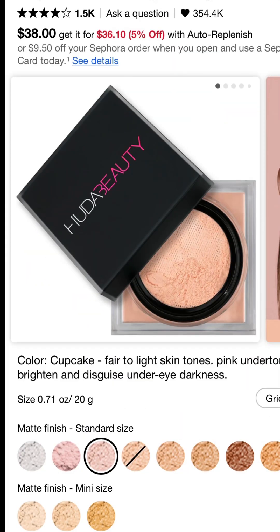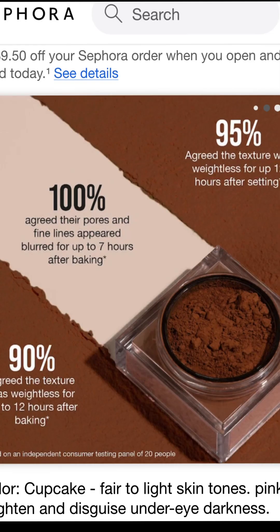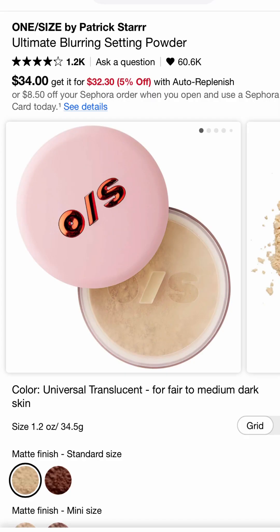When it comes to setting powders, I'm not a big powder gal, but there are a couple I use that work beautifully. They don't cake, they don't crease, they look great all day — and that's going to be the Huda Beauty and the One Size. Both are finely milled and both leave a nice smoothing effect.